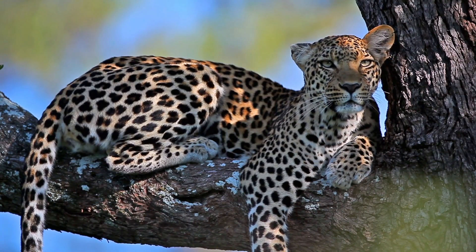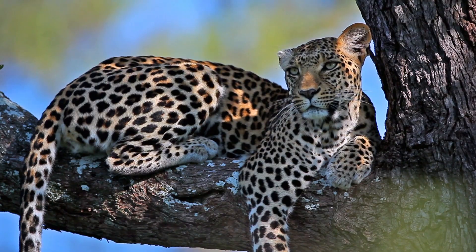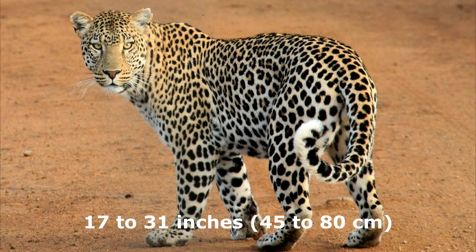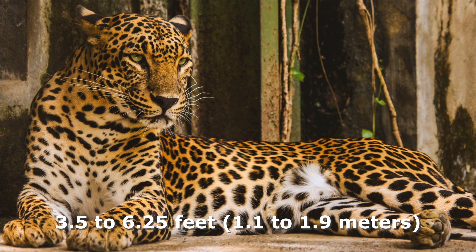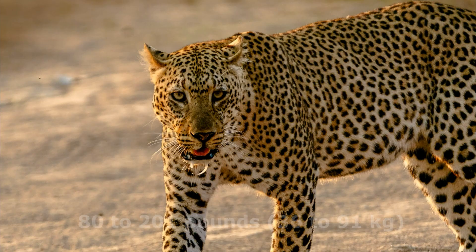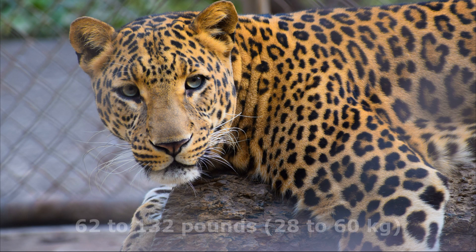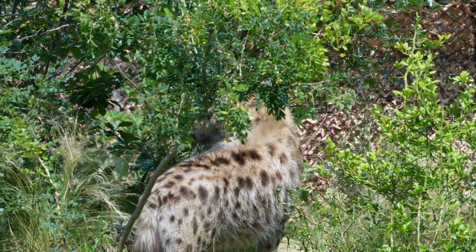Leopards, on the other hand, are more compact in size. They are incredibly agile and well adapted to their surroundings. An adult leopard's shoulder height ranges from 17 to 31 inches (45 to 80 centimeters), and their body length extends between 3.5 to 6.25 feet (1.1 to 1.9 meters). Leopards exhibit a noticeable sexual dimorphism in size, with males weighing between 80 to 201 pounds (36 to 91 kilograms) and females weighing around 62 to 132 pounds (28 to 60 kilograms). Their sizes do not differ much from each other — they are almost the same size.